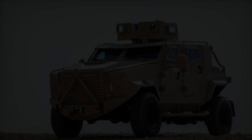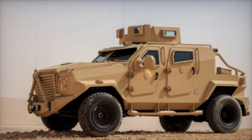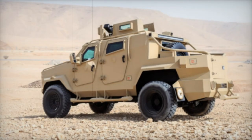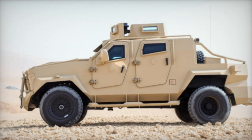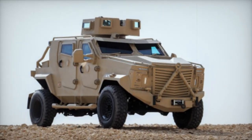Protection is a top priority for Storm 2, with features such as blast mitigating seats, an automatic fire suppression system, and C4ISR integration for advanced communication and surveillance. Additionally, it is equipped with a central tire inflation system (CTIS), allowing tire pressure adjustments based on the terrain, ensuring optimal off-road performance.